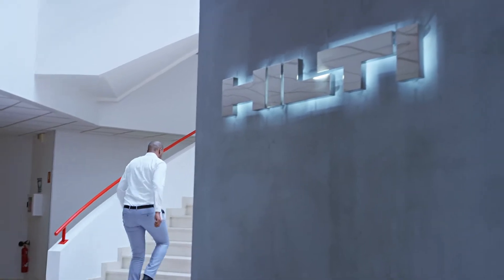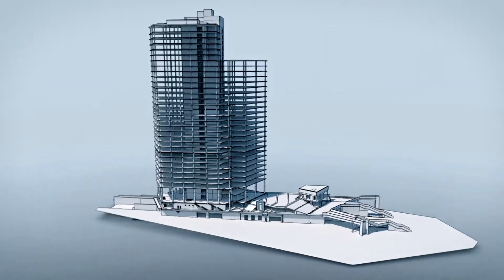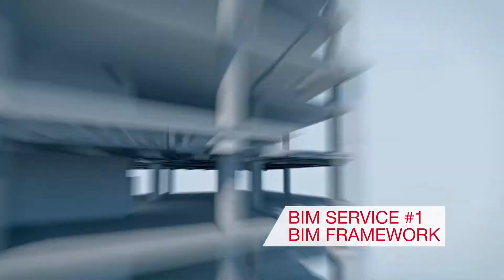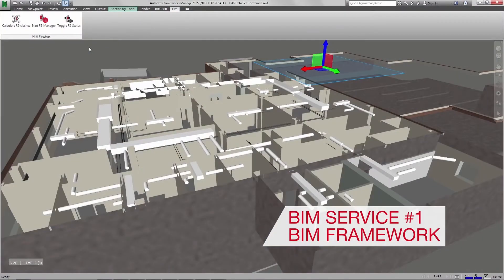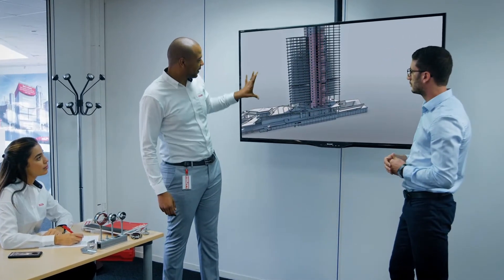At Hilti, we have dedicated BIM teams to offer expert support with four services. The first service, BIM Framework, sets a clear starting point, slicing the project into conceptual yet optimized solutions.